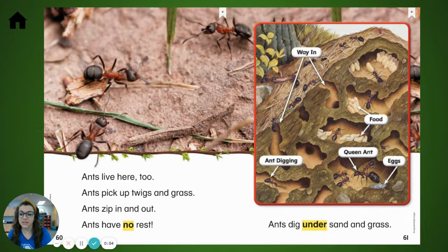Ants live here too. Ants pick up twigs and grass. Ants zip in and out. Ants have no rest. Ants dig under sand and grass.